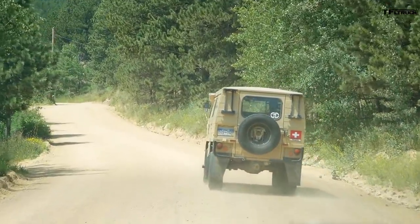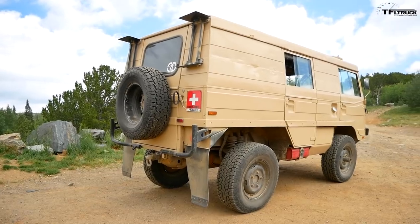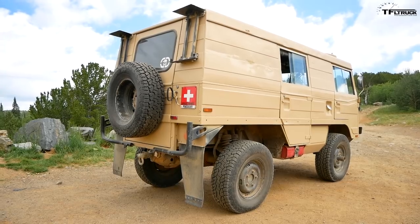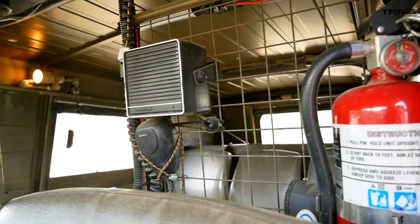I wanted a Unimog and I realized that they were slow. I've been looking on eBay and the Craigslist function that searches the whole country for years. They were always too far away or too expensive, and I really wanted the van style. So one day I saw it in Golden, which is only a half hour away. I went and bought it.